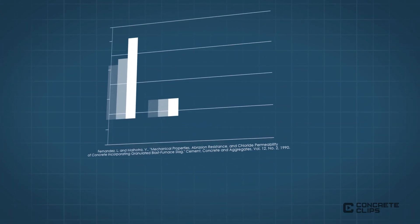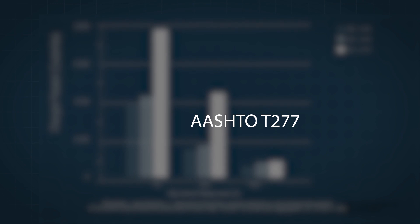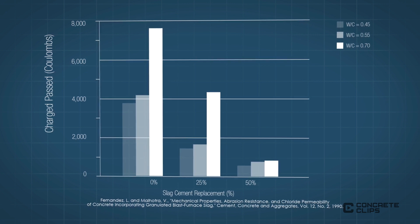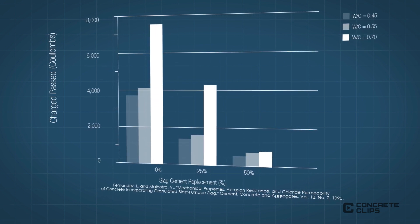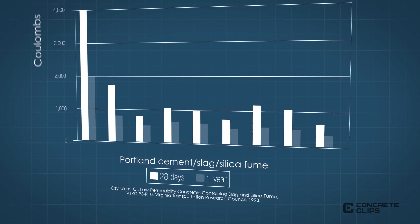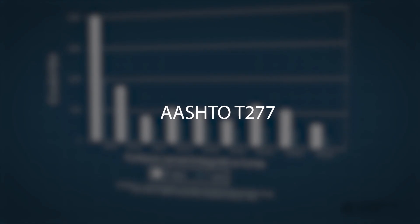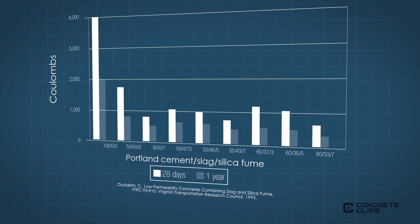Another example is the effect of slag cement replacement on chloride permeability, as measured using AASHTO T-277. Replacing 25% of the Portland cement with slag cement can reduce the permeability of the hardened concrete to chloride ions by up to 50%, with greater amounts of replacement corresponding to further reductions in permeability. Even a small amount of silica fume — either on its own as a binary mixture with Portland cement, or in a ternary blend with slag cement and Portland cement — can substantially reduce chloride permeability as measured using AASHTO T-277. As the amount of silica fume increases, the chloride permeability decreases.